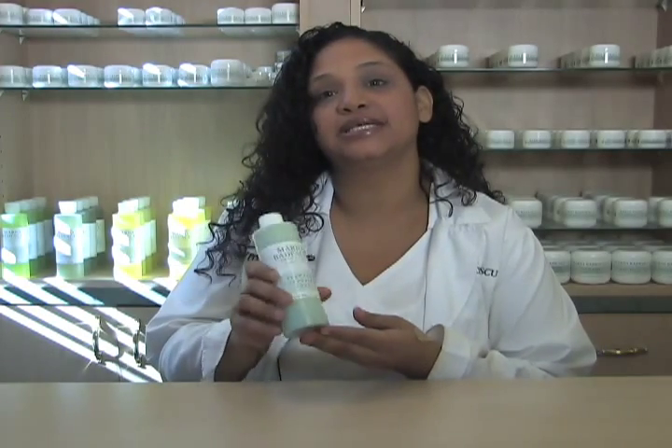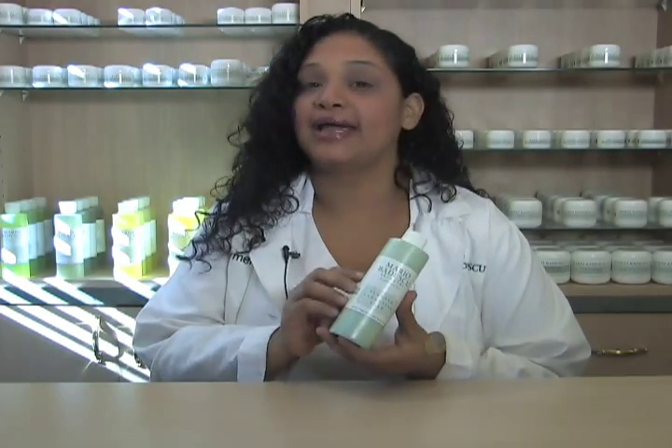I'm Carmen. I'm here at Mary Badescu Skincare and one of my favorite products is the seaweed cleansing soap. The reason why I like this product is because it has little bits of seaweed kelp inside. It gently helps with exfoliating my skin, and at the same time it does help with removing my face makeup.